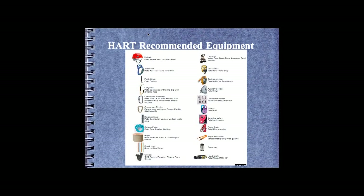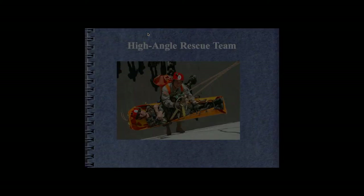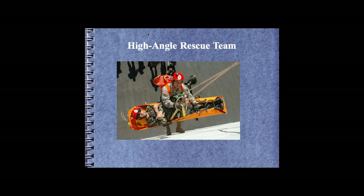Equipment required per person for high angle rescue includes a helmet, harness, and a full kit. Having trained in high angle rescue, I can confirm it is very physically demanding and definitely not for the faint of heart. Even if you're okay with heights, walking backwards down a wall on a rope is a significantly different experience. The training is incredibly in-depth.